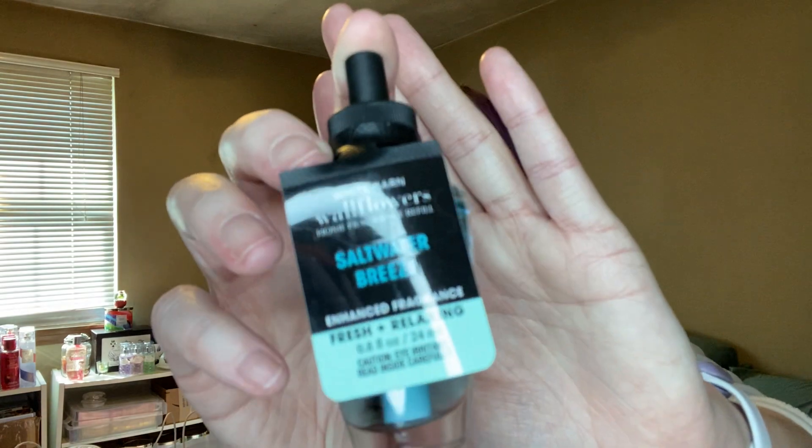I picked up quite a few wallflower refills. I did a BOPUS order and then got some more while I was working. I got a Marshmallow Plus Musk — that one is already in my bathroom and it smells amazing. The other ones: I got a Saltwater Breeze, which says it's enhanced fragrance — fresh and relaxing with fragrance notes of fresh linen, violet leaves, water blossom, and white musk. Love that one.